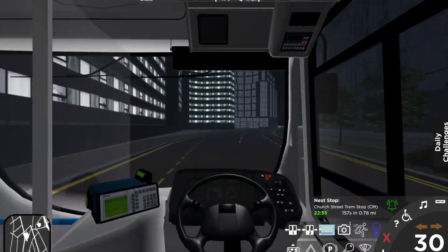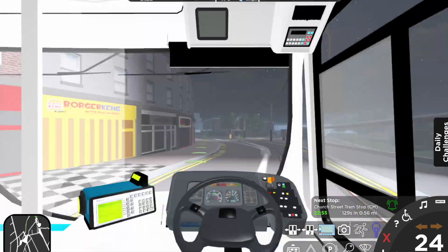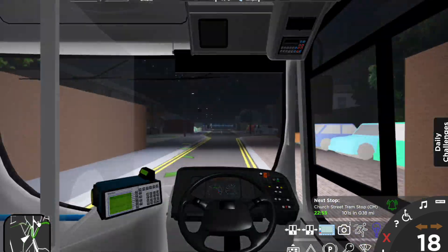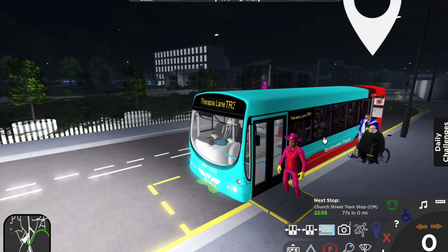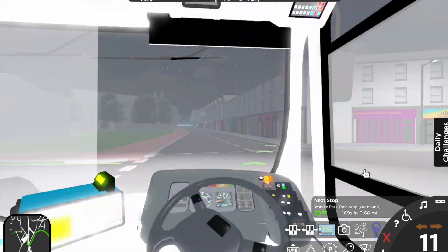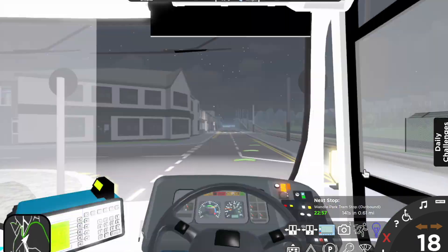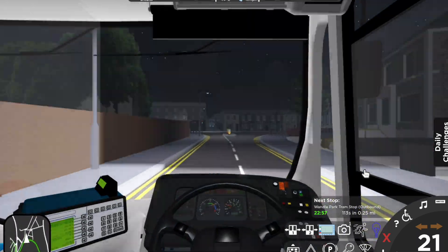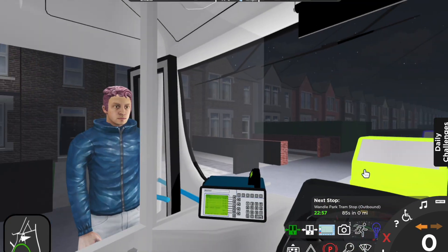Follow the main road all the way up and then turn left at the second traffic lights. Go past West Croydon and straight on at the traffic lights, then follow the road around. Church Street Tram Stop. Follow the lines around Reeves Corner and then turn left so that you're driving alongside the tram tracks. Go underneath the bridge and then go straight on at the mini roundabout, taking the second exit. Turn right at the traffic lights and go over the bridge. Wandle Park Tram Stop.